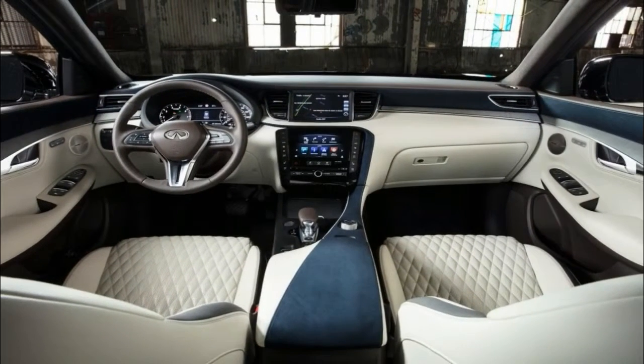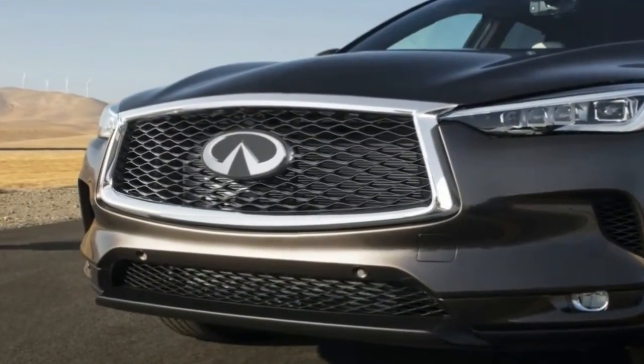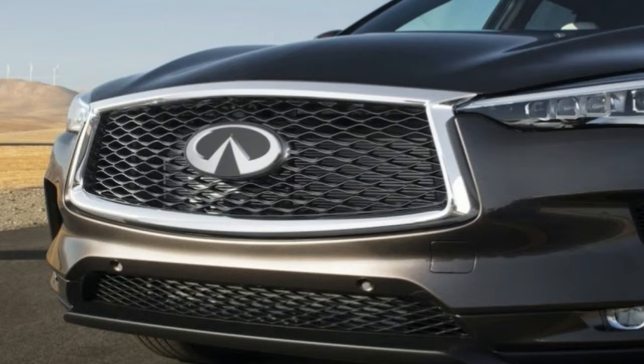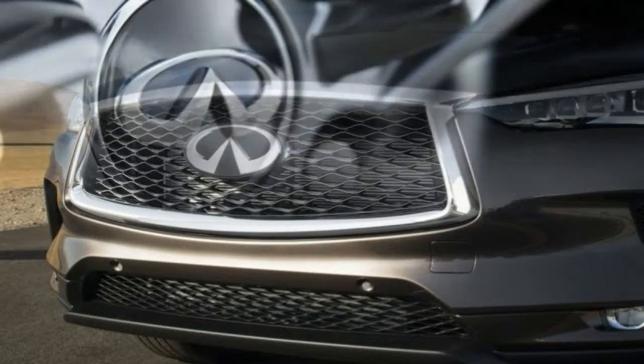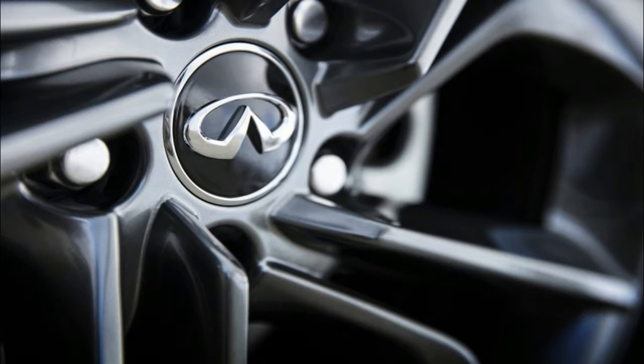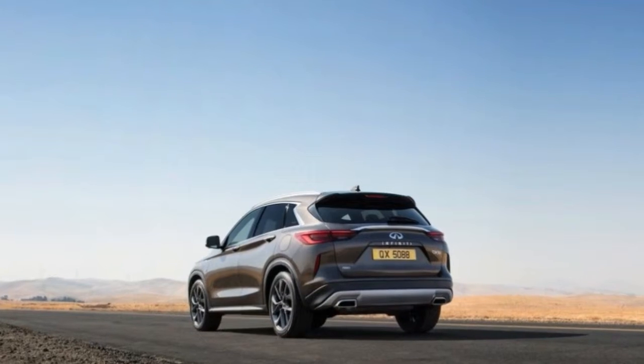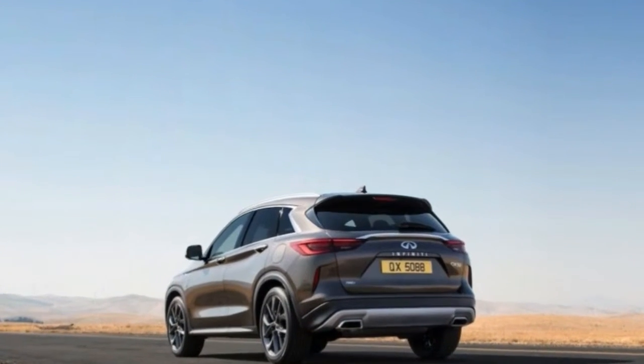Enter the redesigned 2019 Infiniti QX50. It sits on a new platform, offers seating for 5 people, and is aimed at vehicles such as the Acura RDX, Audi Q5, BMW X3, Cadillac XT5, Jaguar F-Pace, Lexus RX, Lincoln MKX, and Mercedes-Benz GLC.